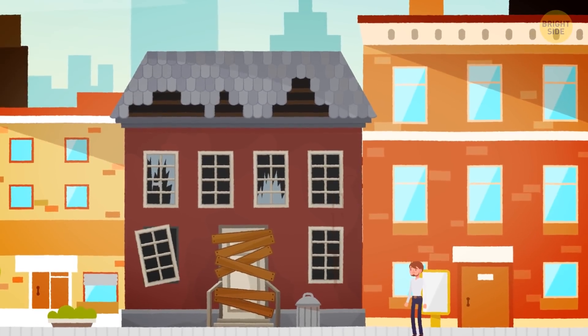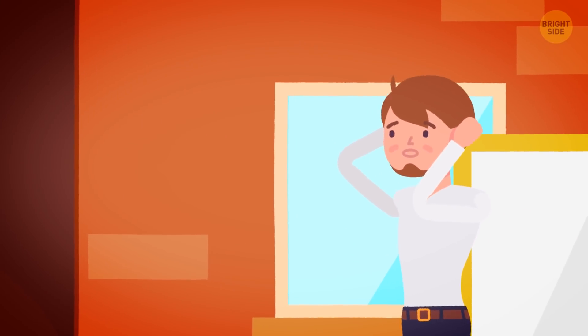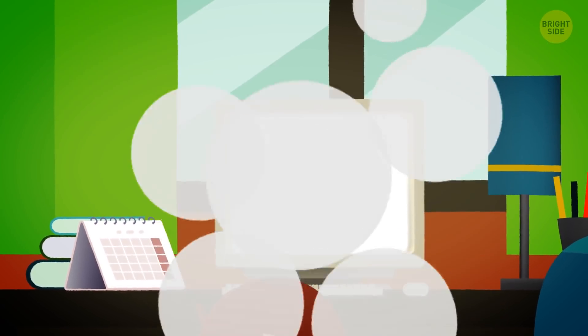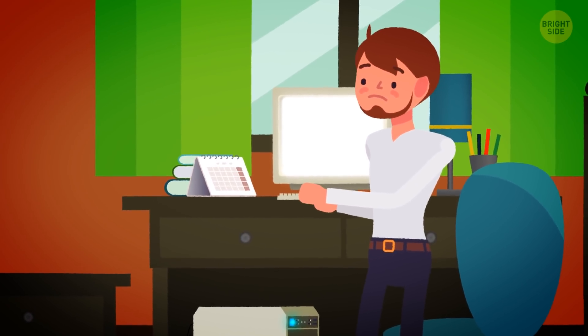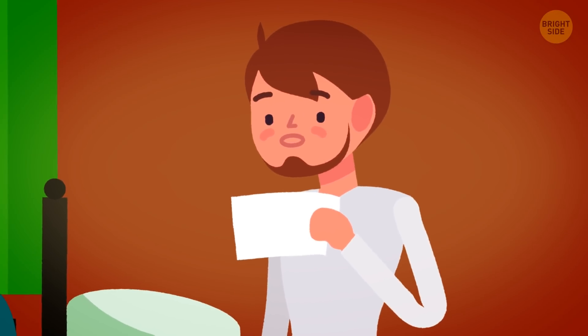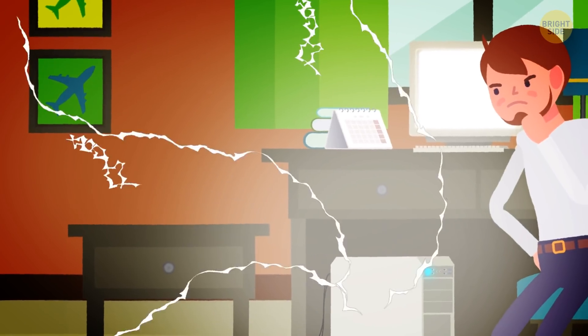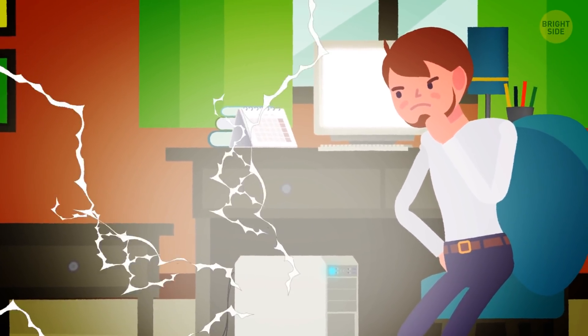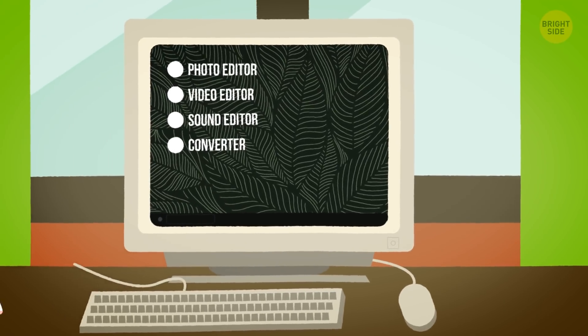The building where you bought the computer is abandoned. It's only been a few weeks, but it looks like no one has lived there for decades. You come home and clean your computer carefully — the noise disappears and the computer works stably. Now you're wondering where it gets its energy from. The next day, you get an electricity bill with a huge debt, and you realize the computer uses your electricity, somehow connecting remotely to your network.